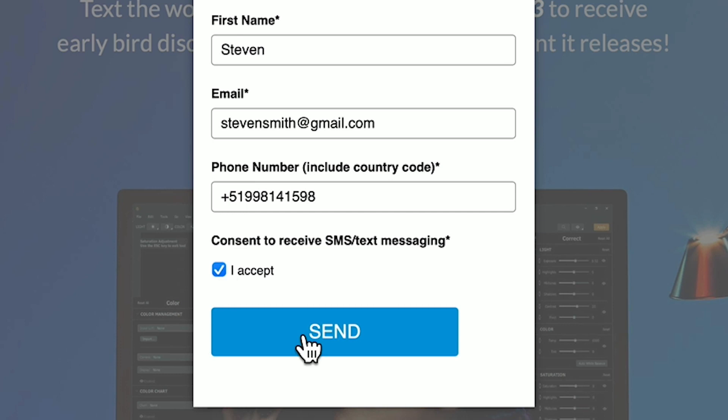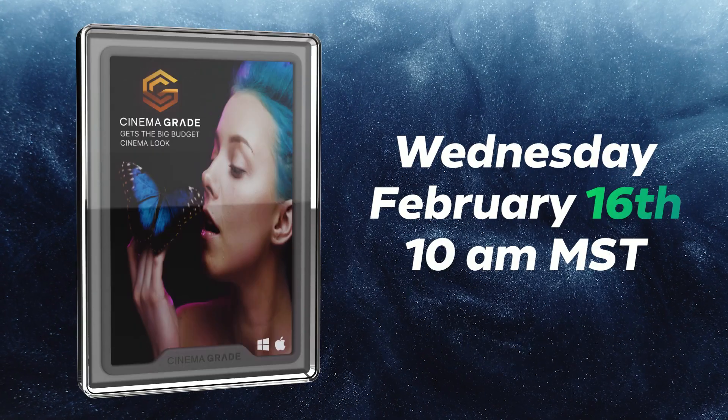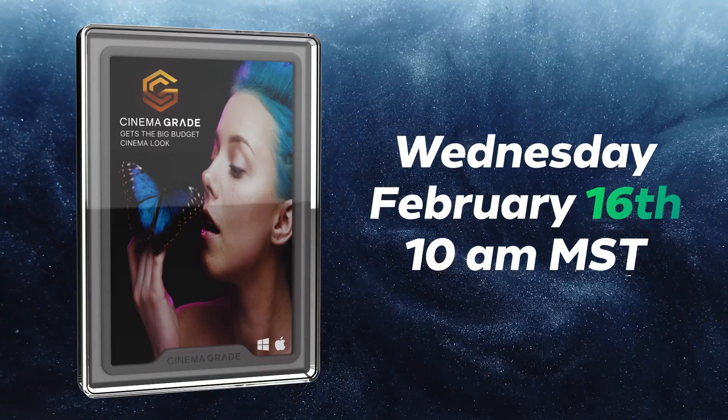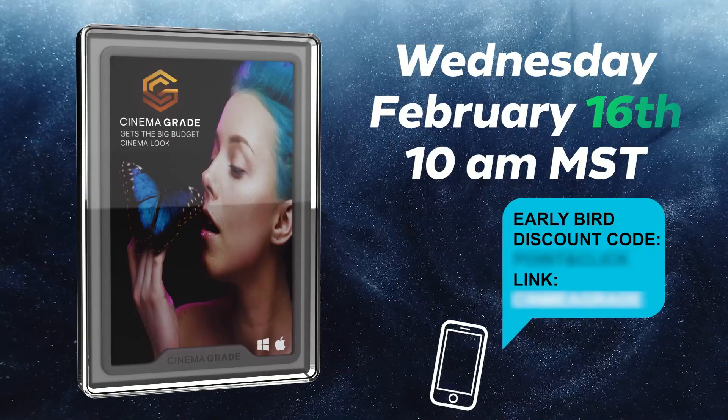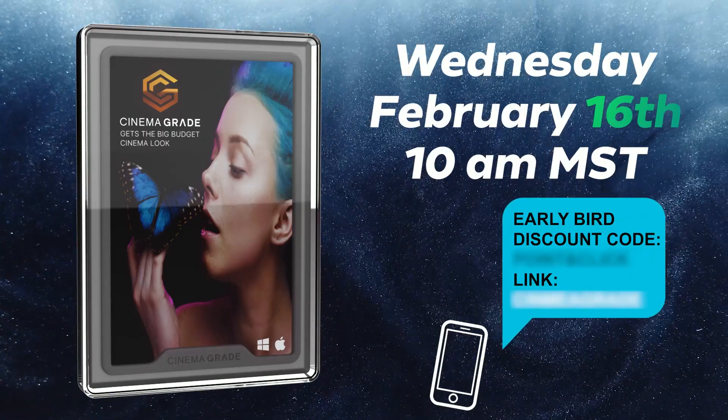So when is this finally going to launch? This coming Wednesday, February 16th at 10 AM Mountain Time, you'll get an SMS text message with the live link and your early bird discount code. If you're opted into the newsletter, you'll get an email later, but only those who have opted in to receive text messaging will get notified first.